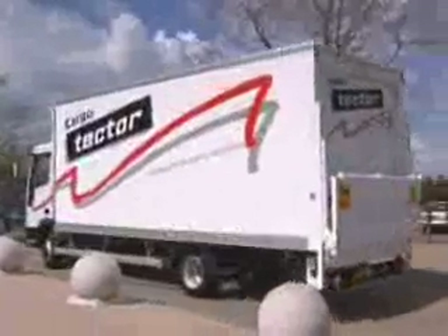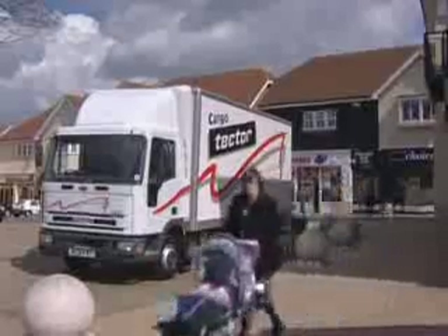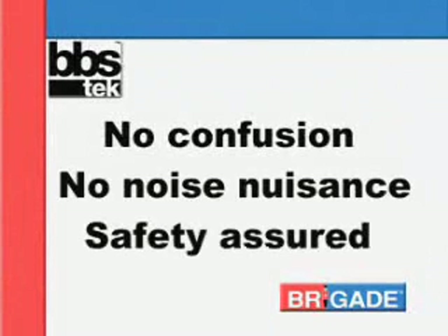In a busy working or urban environment, anyone in the danger zone recognizes straight away that the sound is coming directly from the reversing vehicle. There's no confusion, no nuisance, and safety is assured.